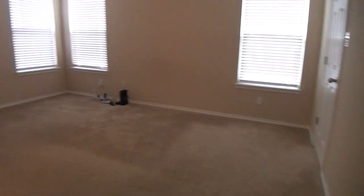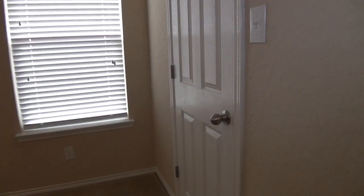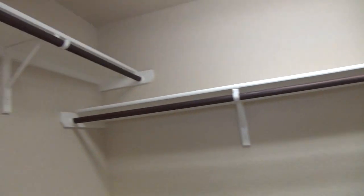Last but not least is the master bedroom. This bedroom measures about 15 by 12 and it comes with a walk-in closet space which is about 10 by 5. It's pretty huge and has a good amount of floor space to store boxes and shoes, with lots of shelves and hanging rods.